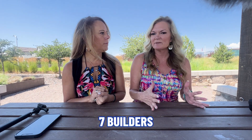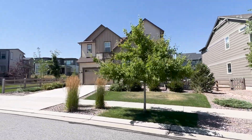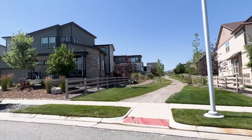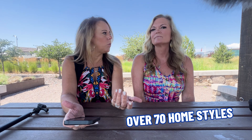As far as builders go, there are seven builders currently building in Sterling Ranch, and we'll give you some video footage of the different types of properties you can get here. These properties run anywhere from about $500,000 up to millions. There's a lot of variety in the way these builders design their houses — you can find a traditional farmhouse look, ultra contemporary modern, paired homes, and single family homes. This neighborhood has seven builders and over 70 different home styles to choose from, with floor plans ranging anywhere from two bedrooms up to, if you build out a basement, six or seven bedrooms.